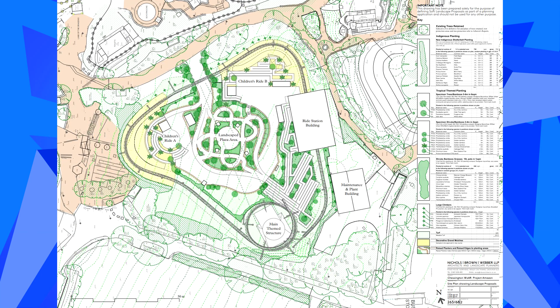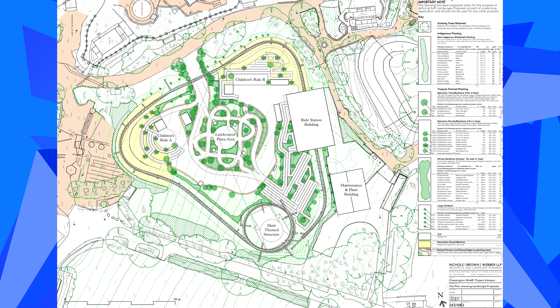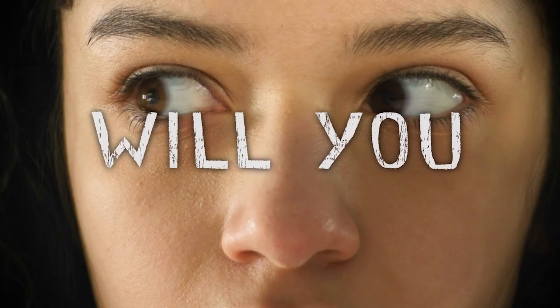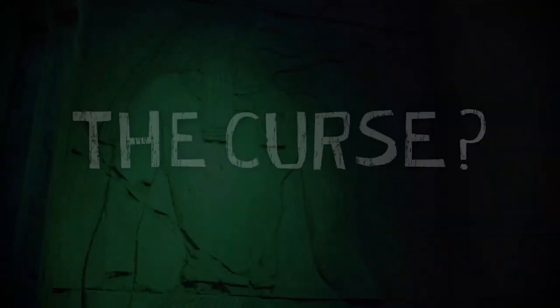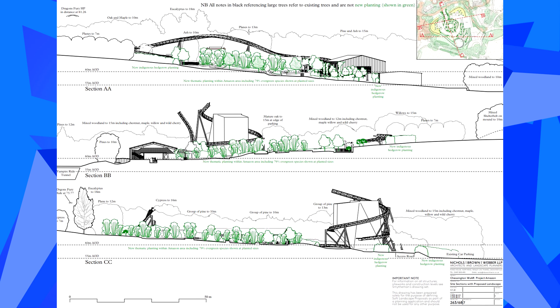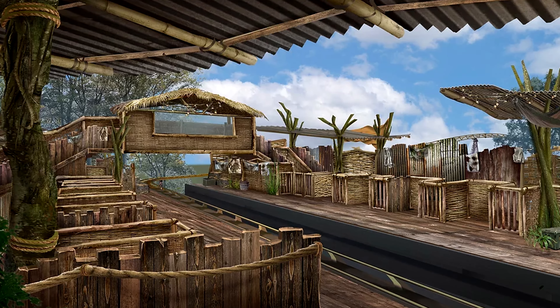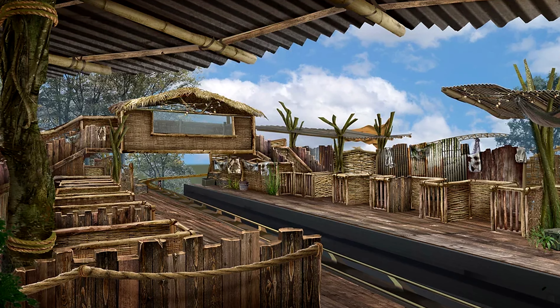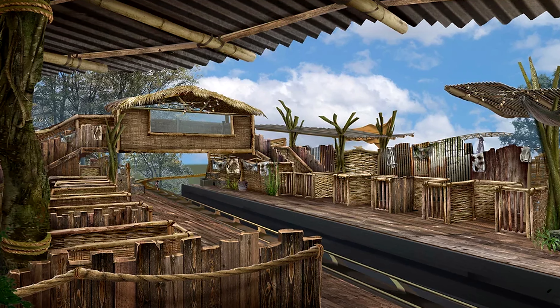This new area marks the start of a series of investments into the park over the next few years, which is welcome news for both Chessington fans and pass holders. The area's main attraction is set to be a small family shuttle coaster. The park has not been forthcoming around who the manufacturer of the new ride will be, but in recent weeks construction progress has accelerated and track delivery is expected within the next few weeks.